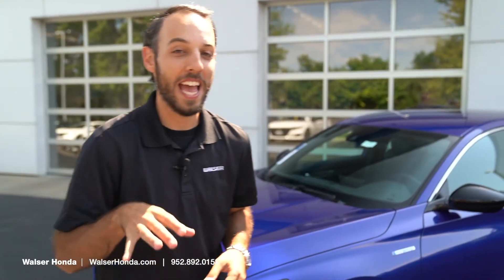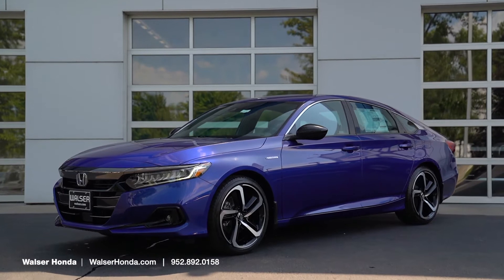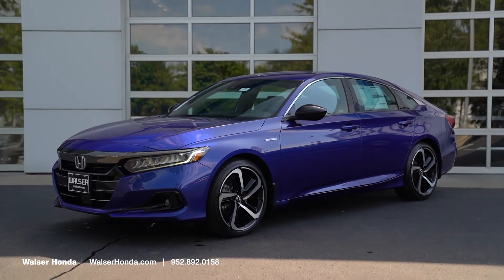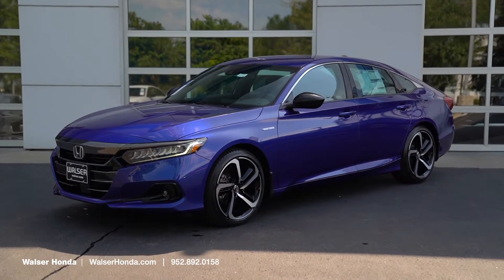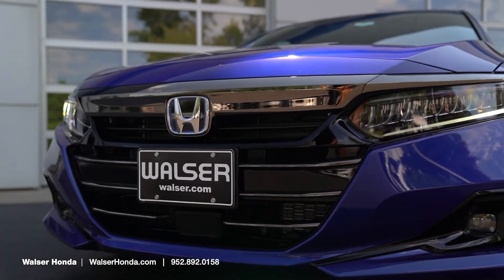Starting with the exterior of this really cool Honda Accord Hybrid — again, this is the Sport trim — we're going to have a little bit different fascia up here on the front. This one's also got these awesome LED daytime running lights which look really cool when it's coming at you on the road.